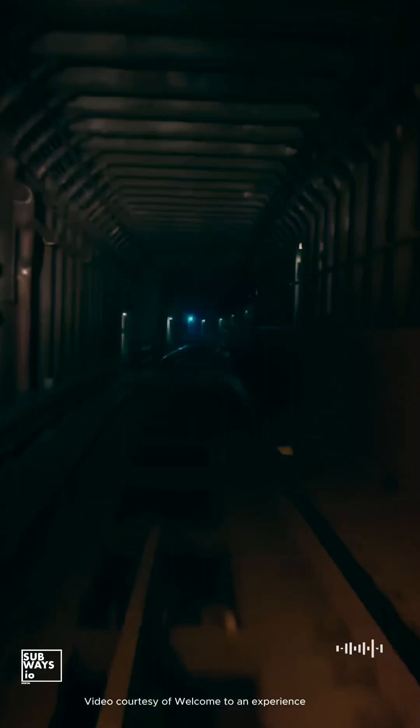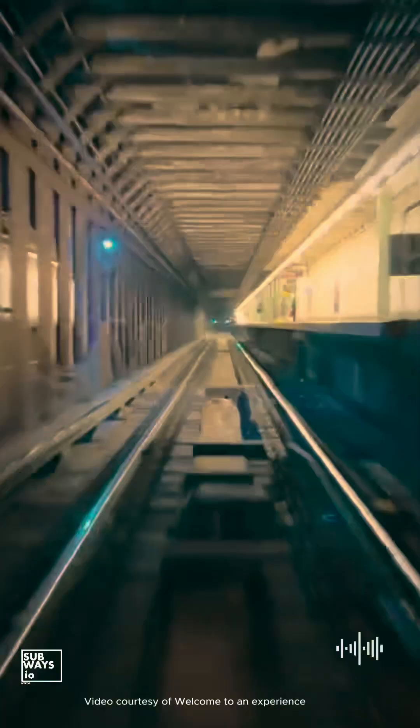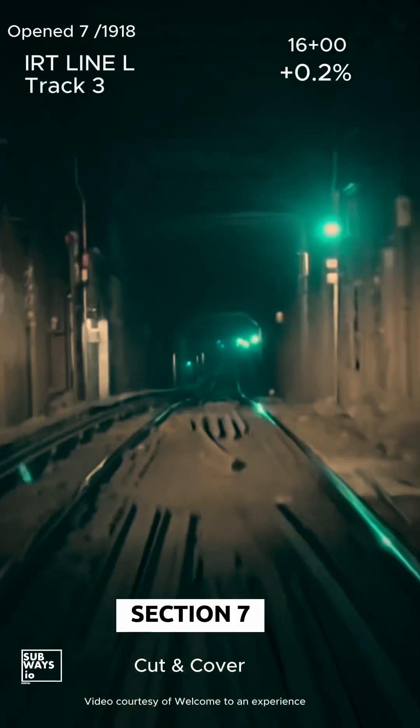Let's go back to Section 7 at 43rd and take a look at the line's lower level via Track 3. Off we go.